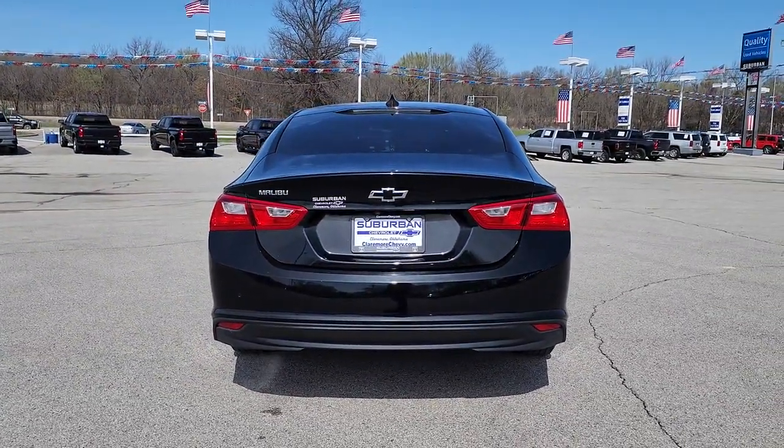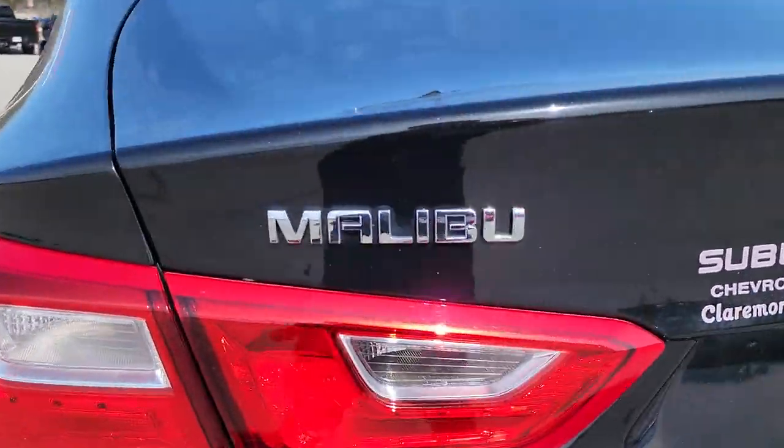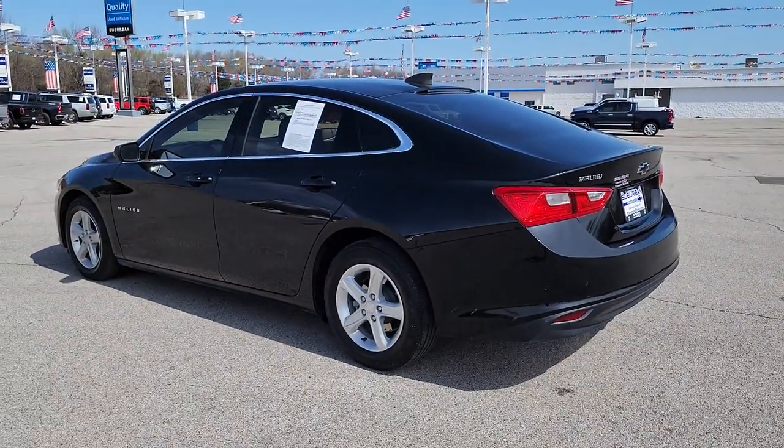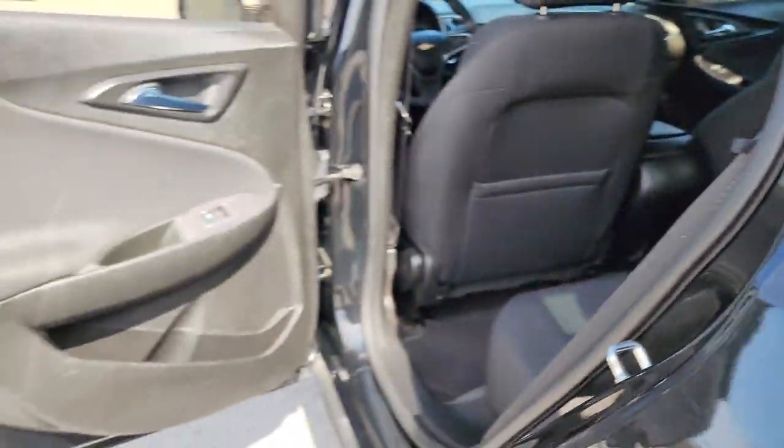The following are some of this vehicle's highlighted options: keyless entry, four-cylinder engine, remote engine start, backup camera, keyless start, heated front seat, Bluetooth connection, aluminum wheels, Wi-Fi hotspot, and steering wheel audio controls.